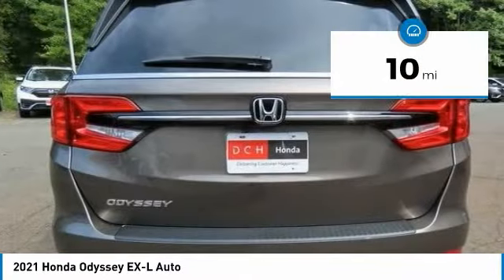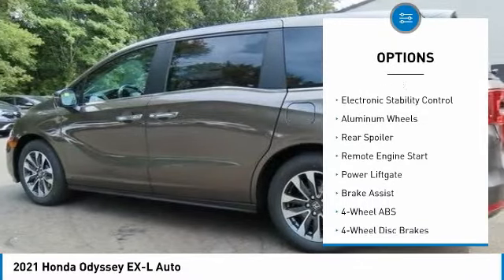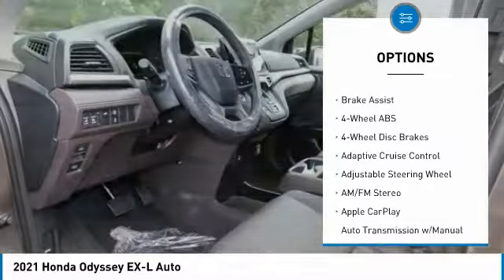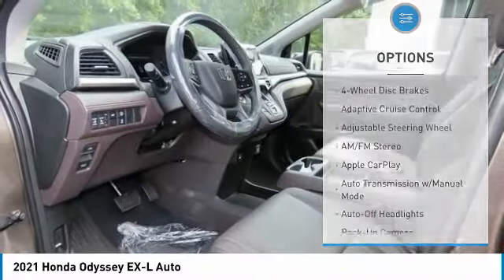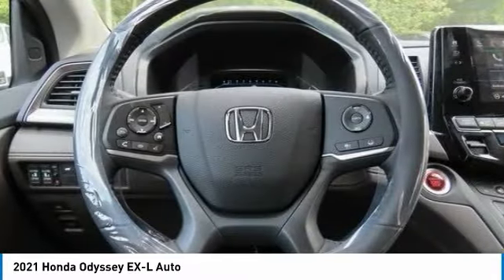Here are some of this vehicle's great options: tire pressure monitoring system, sunroof, heated mirrors, electronic stability control, aluminum wheels, rear spoiler, remote engine start, power liftgate, and brake assist.